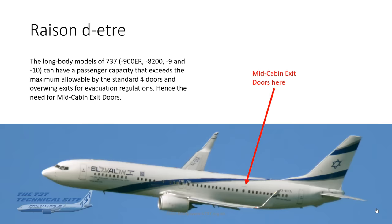By way of introduction, the whole purpose of these doors was to accommodate the long body models of the 737 — specifically the 900ER (the original 900 didn't have these, which limited its passenger capacity), the MAX 8200, MAX 9, and MAX 10. They can all have a passenger capacity that exceeds the maximum allowable of a 737 with standard four doors and overwing exits for evacuation regulations, hence the need for this extra pair of Mid-Cabin Emergency Exit Doors.